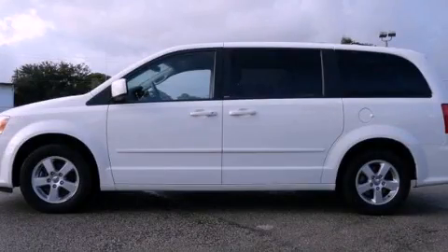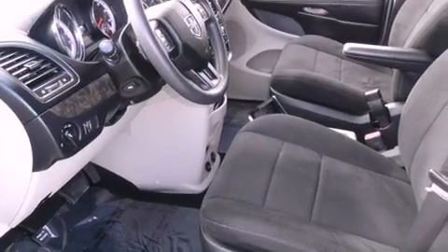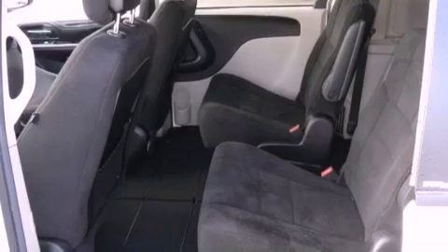This is a 2011 Dodge Grand Caravan, with enough comfort and space for the entire family. It has a 3.6-liter six-cylinder engine and a six-speed automatic transmission.